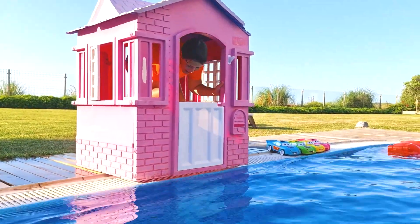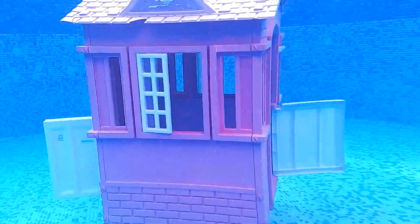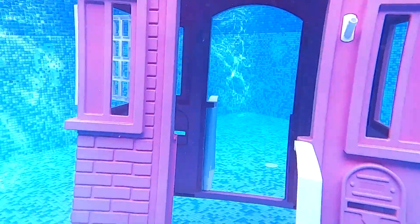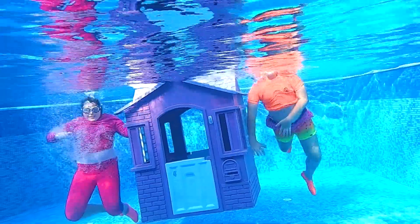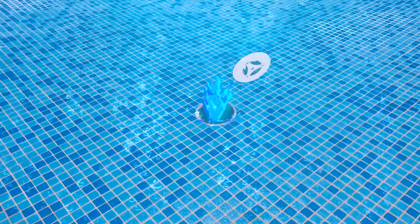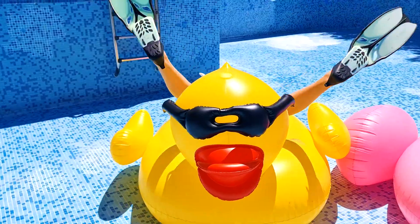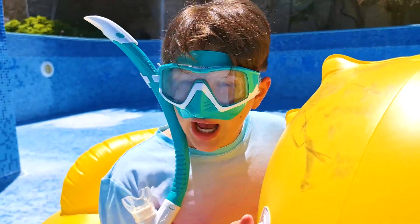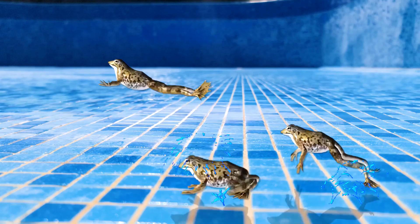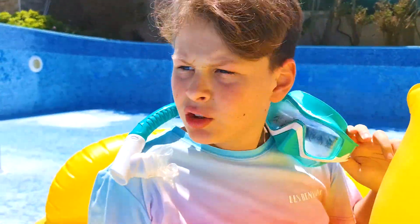Close up! Let's try! Wow! Oh great! Yay! Uh-oh. What happened? The pool is broken! The water is gone!